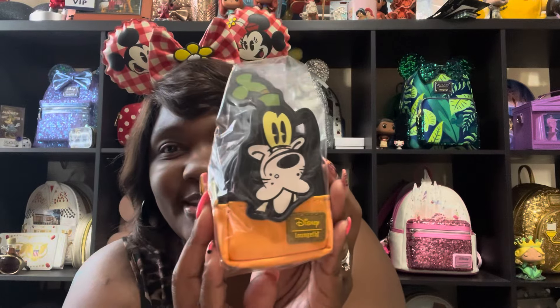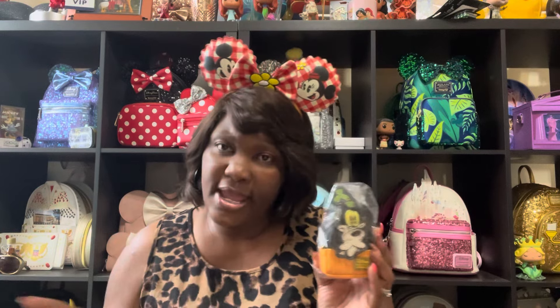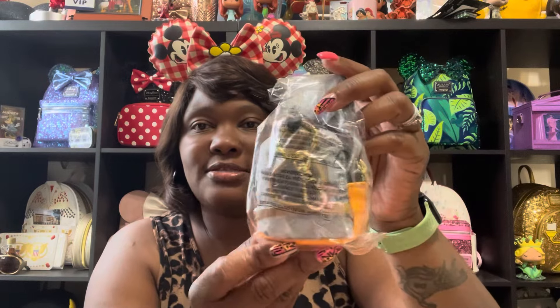Box number two — Goofy! So cute. So if you have ridden Mickey's Runaway Railway, which is in Disney World in Hollywood Studios, this is a very adorable cute ride. Goofy wrecked the train for everybody — he is the reason why we got off track — and this is how he looks in the ride. So he is gold; this bag is more of a gold yellow color.